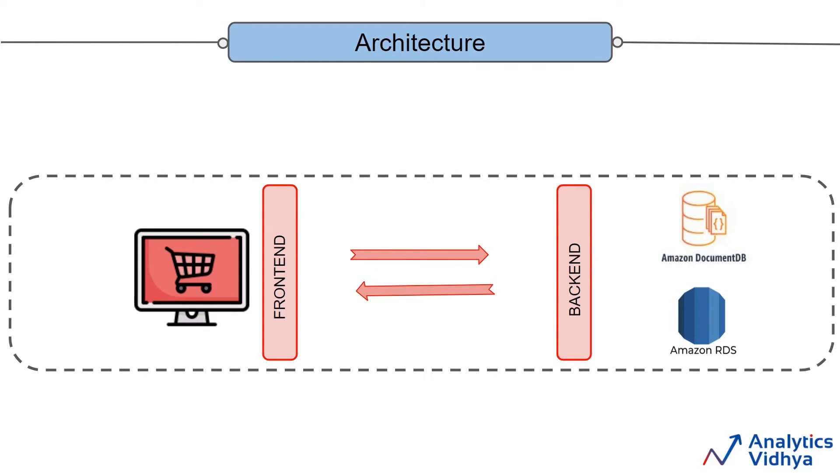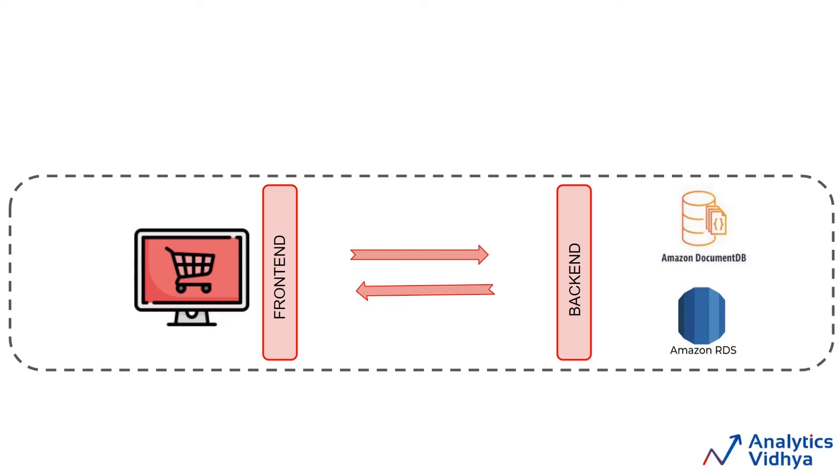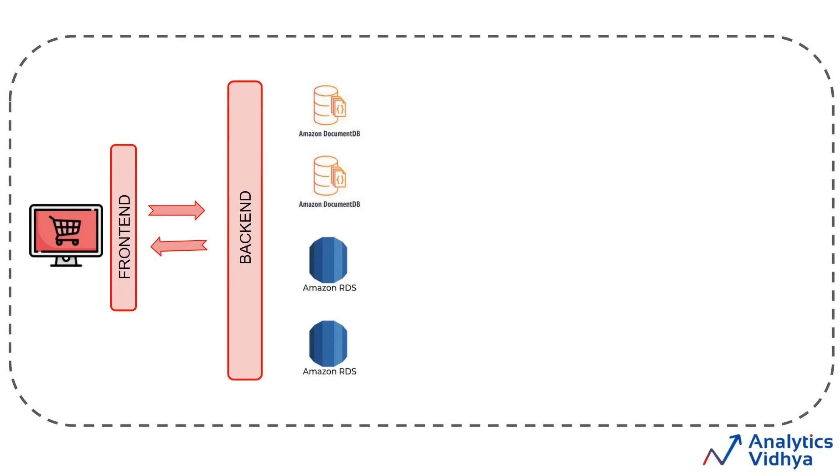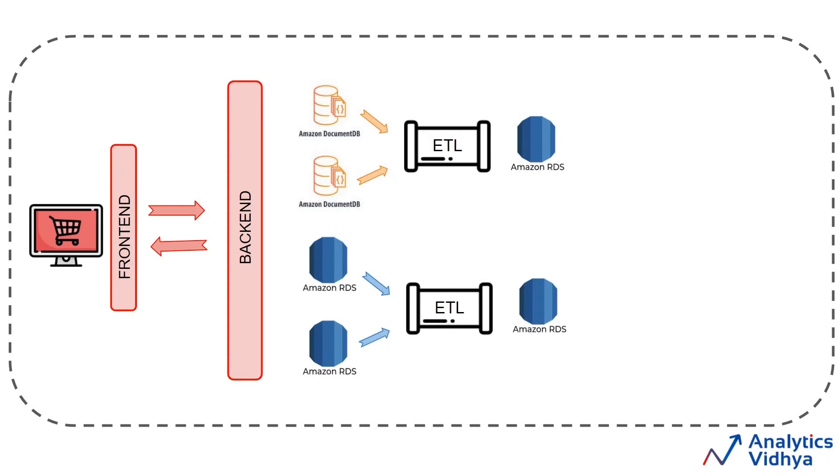So now the updated architecture looks something like this. Data engineers need to test all the queries again, and if anything is not working, they need to modify the code accordingly. Now the company stakeholders also want to see daily reports of how the company is performing. Right now, the data analyst team extracts the data from these databases every 24 hours, then they do their analysis and generate reports. The problem arises when this team wants to extract the data multiple times — it might bring the database down and reduce user experience. So to deal with this, data engineers will launch a few more instances of databases, and using an ETL pipeline, new data will be added into these new database instances periodically.